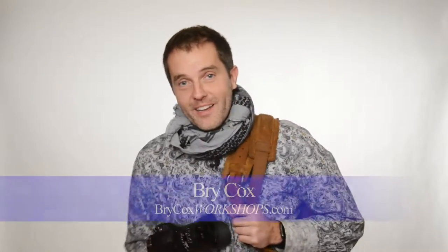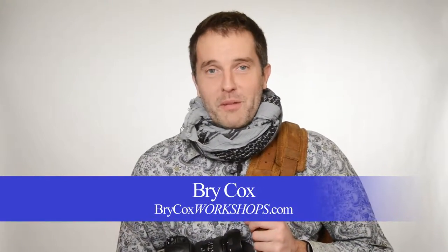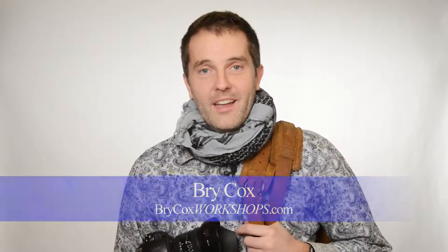Hello, America. I'm Brad Cox with bradcoxworkshops.com. For this Q&A, it's a question that I got on gear — what kind of gear do you take on your trip?